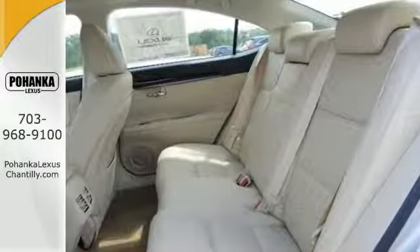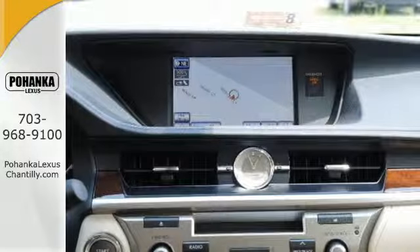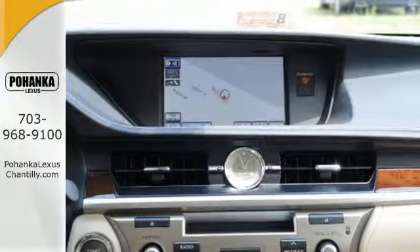Always feel connected with the convenient features such as remote keyless entry, garage door transmitter, climate control and steering wheel audio controls.